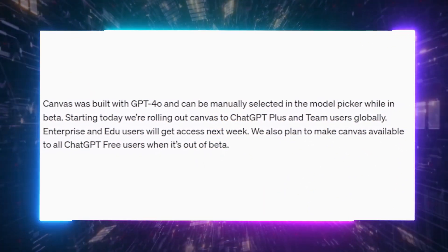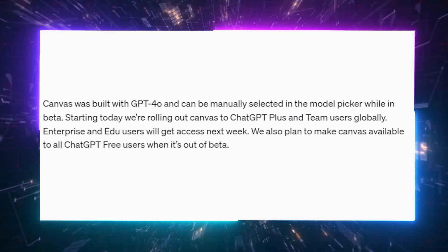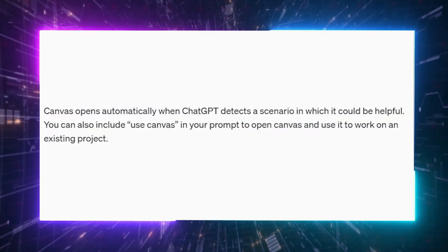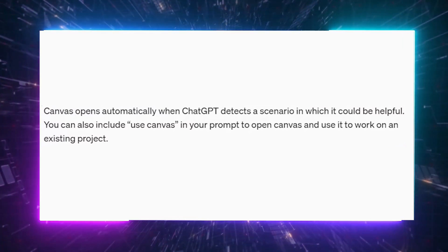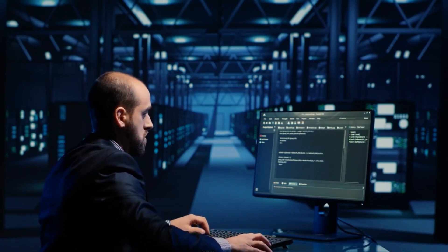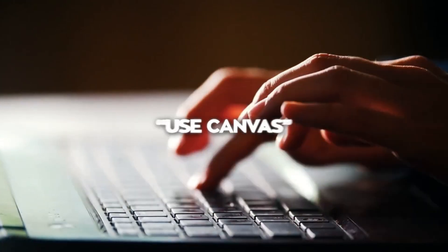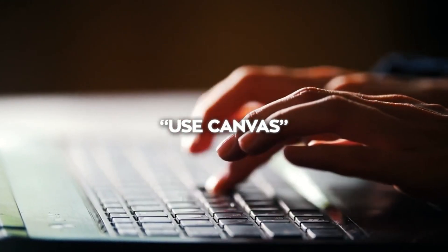Using it is straightforward. You can manually select GPT-4o with Canvas from the model picker, or ChatGPT can recognize when Canvas would be useful and open it up for you. If you're working on something lengthy or complex, Canvas will automatically pop up — or you can simply type "use canvas" in the chat to open it whenever you need.